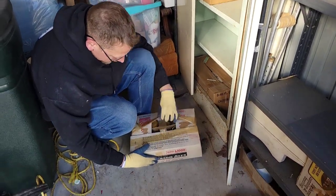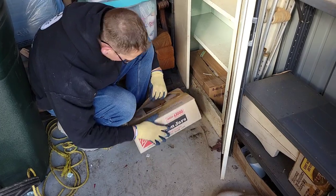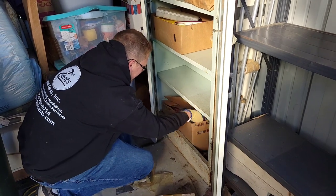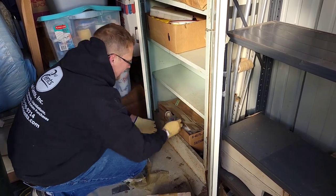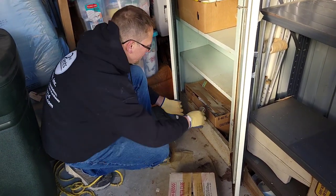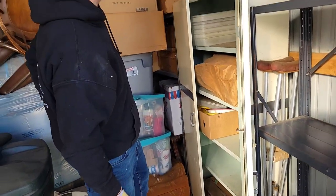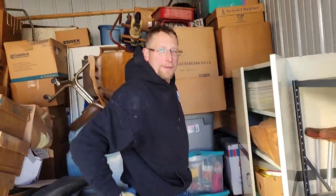This says mason jars and mason jars. I hope there's no food in there. We got glass down here — little glass jars. Nothing too great in this cabinet. How am I going to get that box up there?